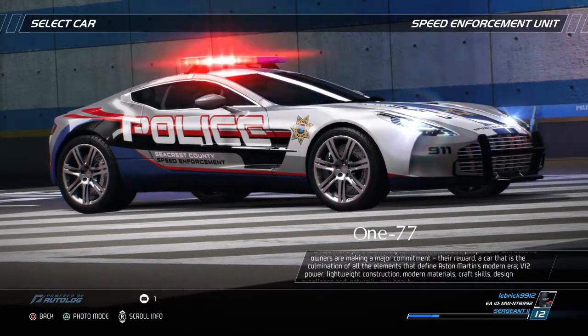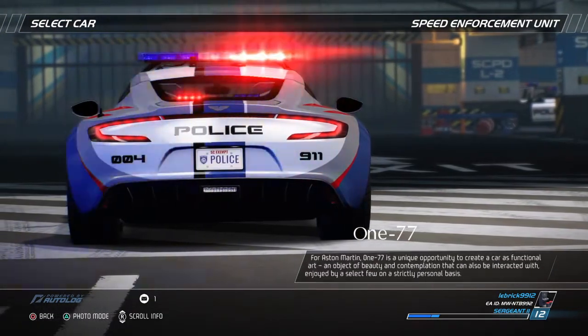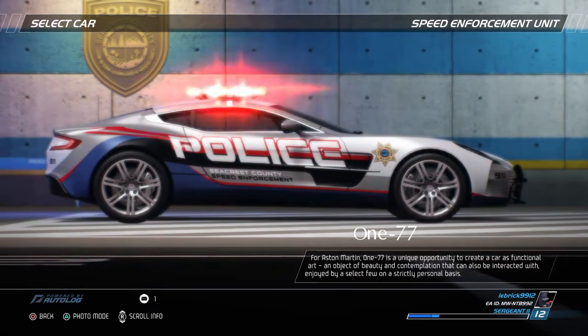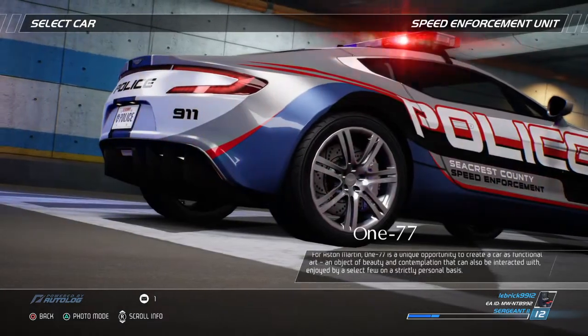V12 power, lightweight construction, modern materials, craft skills, design excellence and, naturally, raw beauty. For Aston Martin, the 177 is a unique opportunity to create a car as functional art — an object of beauty and contemplation that can also be interacted with and enjoyed by a select few on a strictly personal basis.